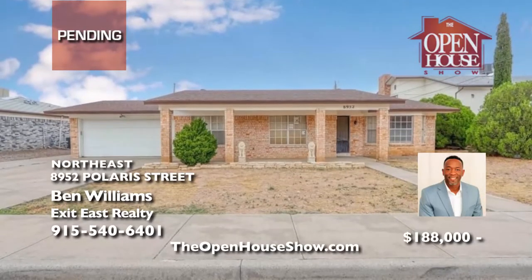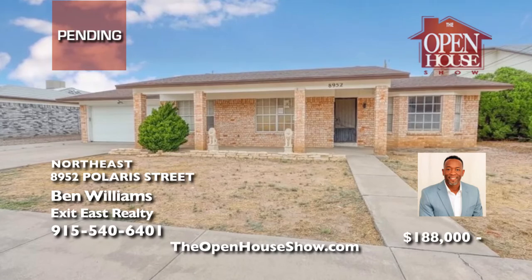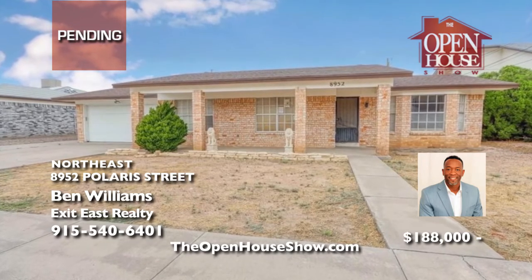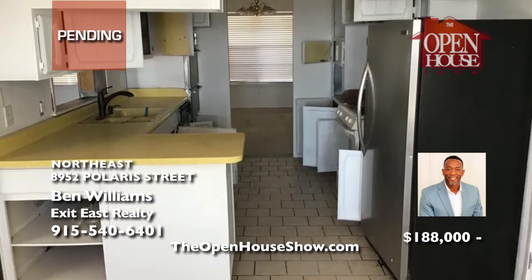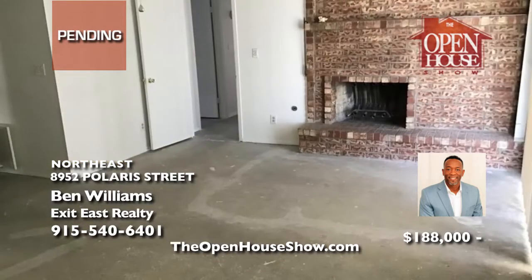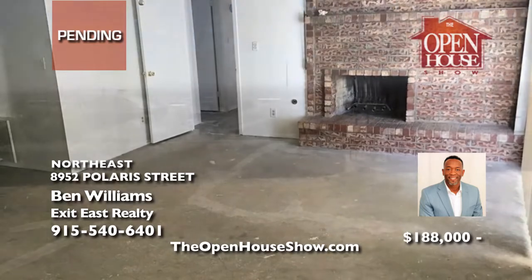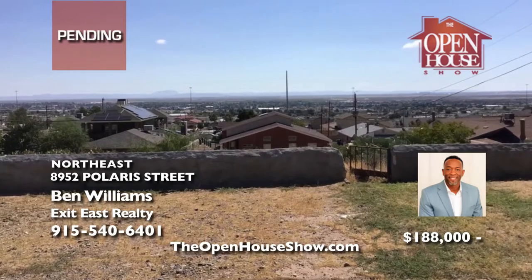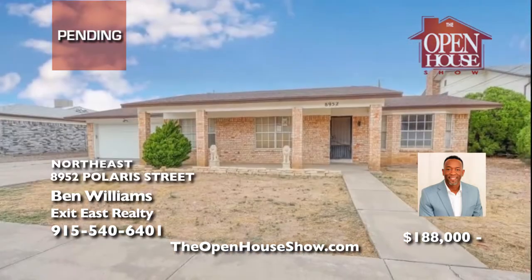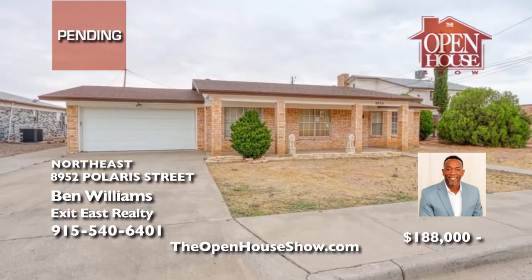Ben Williams says yes — please put in a backup offer on this fantastic fixer-upper home in the northeast. Imagine the potential in this three-bedroom, two-bath brick home with a large master bedroom with fireplace and an outstanding view. If you'll invest the time and effort in some home improvements, you can build instant equity. This home also has incredible rental potential. Submit your backup offer to Ben today.